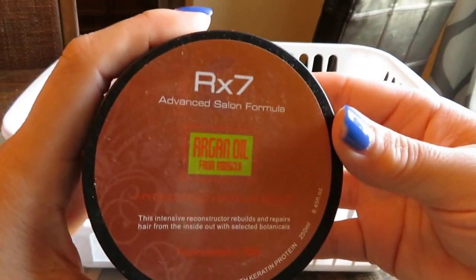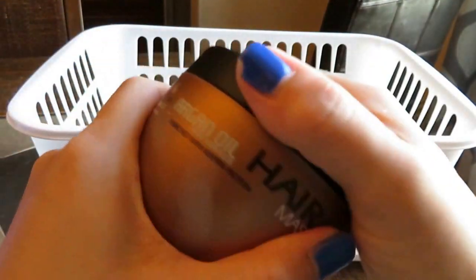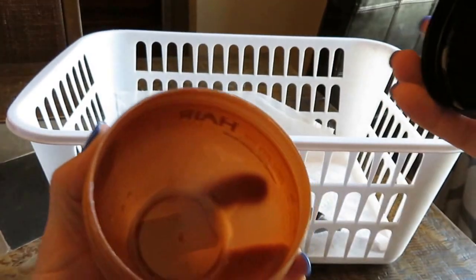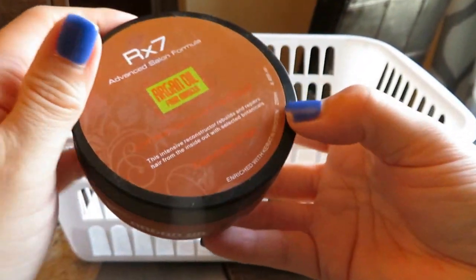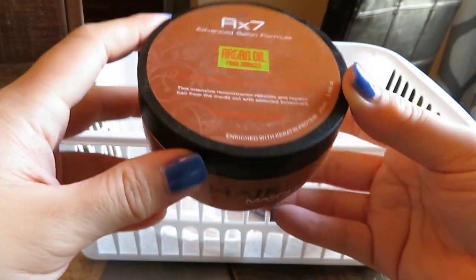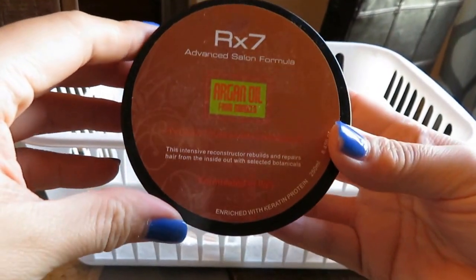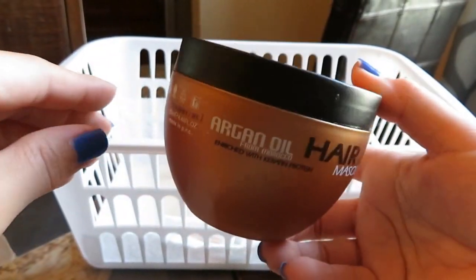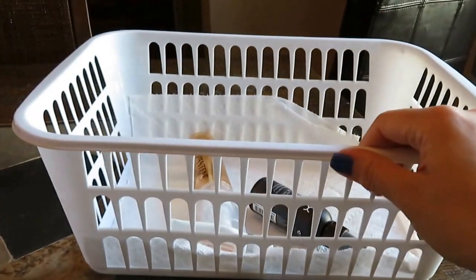Next up is this RX7 Argan Oil — this was a hair mask. I'm pretty sure I got it at TJ Maxx; it was $7.89. I'm going to say this was okay, because it doesn't stand out to me as something phenomenal, but it also doesn't stand out as something terrible. Probably wouldn't repurchase it because I can't remember it blowing my mind, but I still wanted to show it since it's in here.